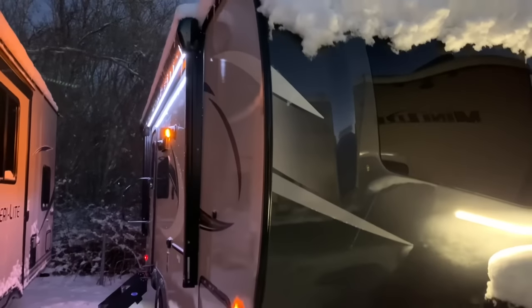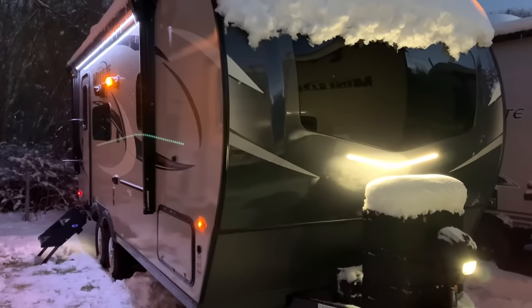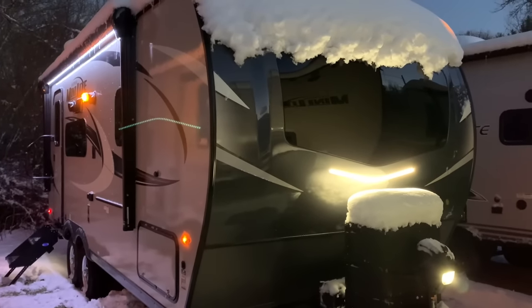This unit is in stock as of right now, December 18th, 2020. You can check it out at Russo's RV in Lakeville, Massachusetts. Have a great day and happy holidays — see you next time at Russo's RV.